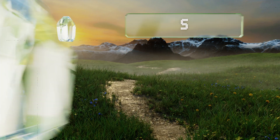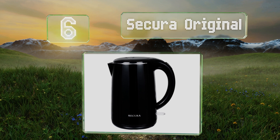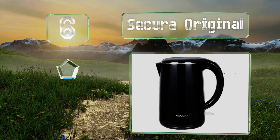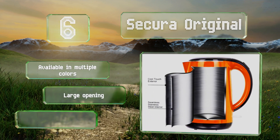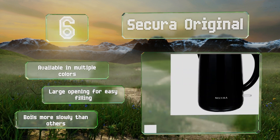Moving up our list to number six, the Secura Original boasts a stainless steel interior all the way to the rim of the spout, so your water never touches plastic. Its double-walled construction helps to retain heat while still remaining cool on the outside. It's available in multiple colors, all with a large opening for easy filling, however it boils more slowly than others.